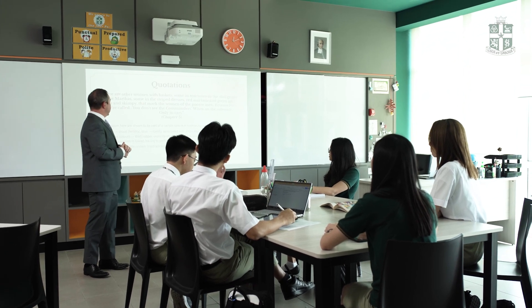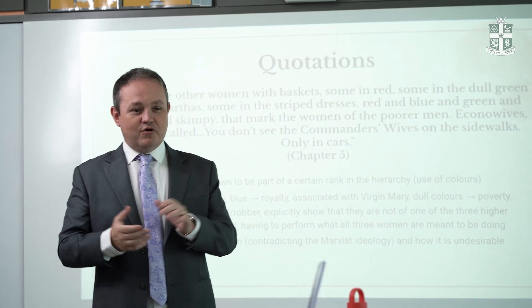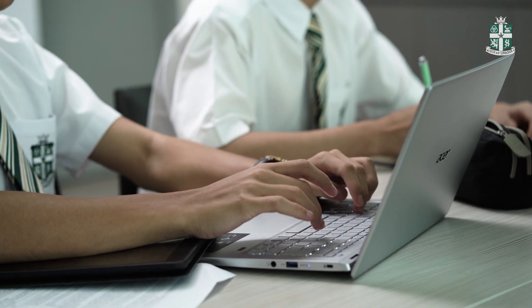Students will typically study three or sometimes four A-levels over the course of two years. They take two sets of exams: the first part is known as the Advanced Subsidiary level, or AS level, which students complete at the end of Year 12. This is equivalent to half of an A-level. At the end of Year 13, students complete a second set of exams known as the A2 exams. Together, the AS and A2 exams form the complete A-level qualification.